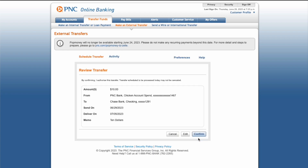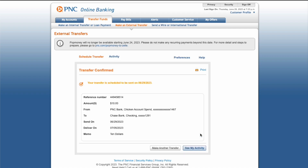The last step is to review the transfer and click Confirm. Transfer is scheduled.